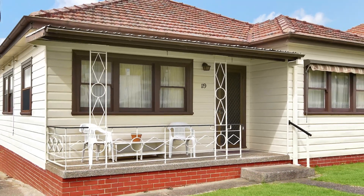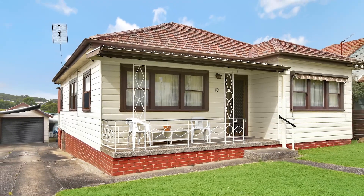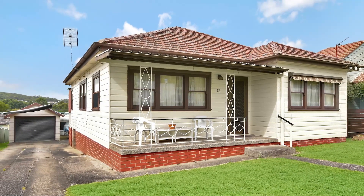This property is ideal for a savvy investor or for a family with accommodation wanted for mum and dad. We look forward to seeing you and showing you through soon.